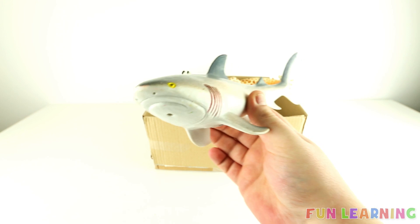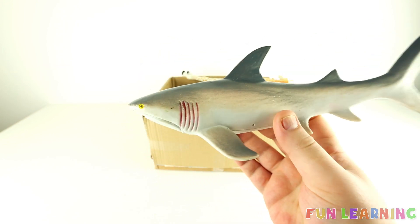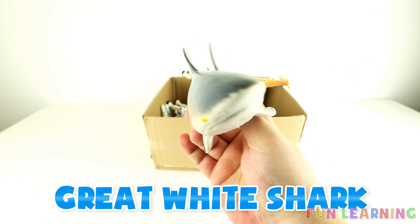Can you name this sea creature? It's a great white shark.